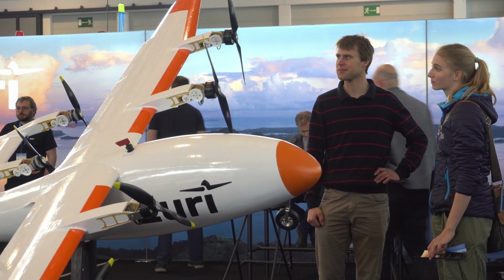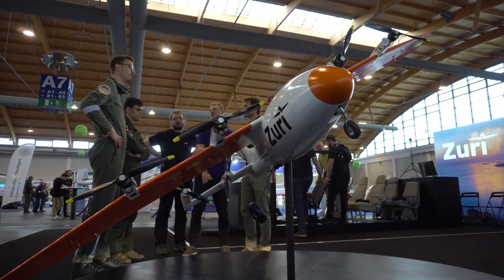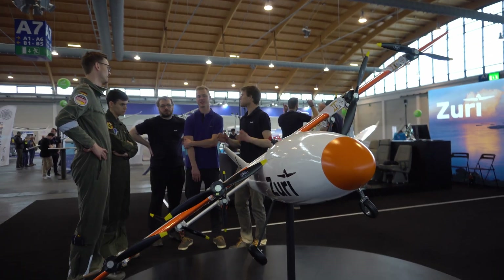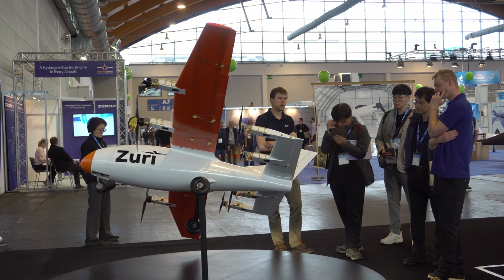We can't wait to conduct new flight tests to collect data which will help us fine-tune our large-scale prototype. Compared with the previous generation, our new drone is lighter and stronger. We use a revamped tilt mechanism and the aircraft can be assembled faster, so after transport we can prepare the drone for flight tests quickly.